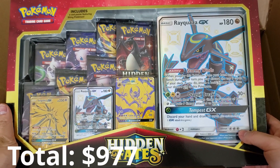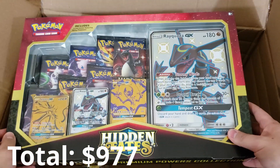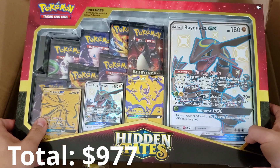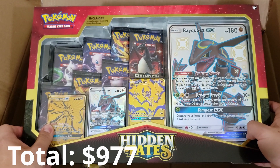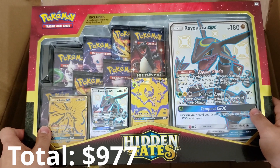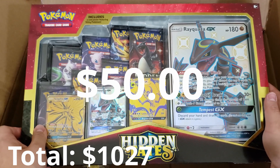Last but not least, we have the Hidden Fates Premium Powers Collection featuring Rayquaza, Solgaleo, and Lunala GX. I've opened this on my videos before — this is a really cool product and I really enjoyed it, so I'm glad to have a sealed one to keep inside of my collection. An easy $50 retail value.